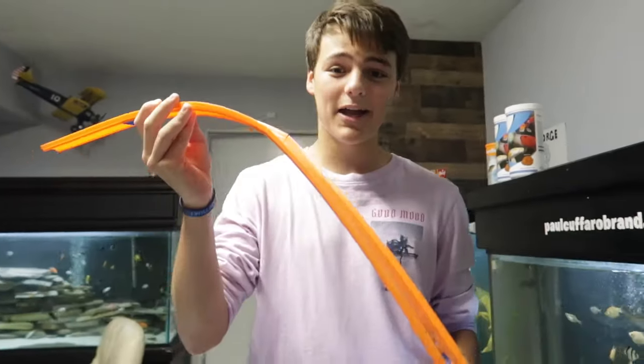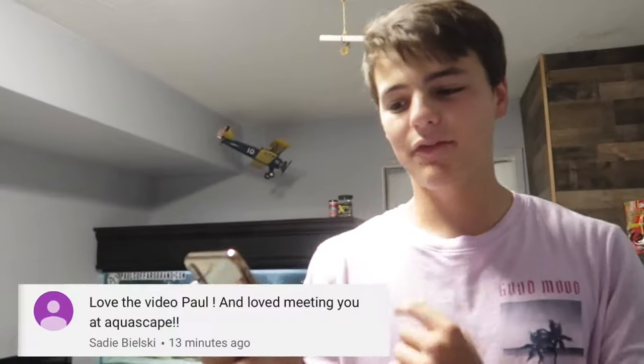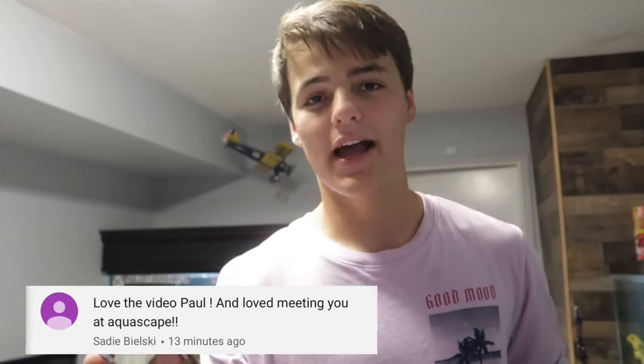That's it — we fed pretty much everything I own, other than the fish tanks behind me. These Hot Wheels racetracks did it all for us today. By the way, this is not sponsored by Hot Wheels — I've played with them since I was a young kid and it looks like I'm still playing with them to this day. Thank you all for being here. If you haven't already, join the family — hit that red subscribe button below. Today's positive comment shout-out goes to Sadie — loved the video and loved meeting you at Aquascape!